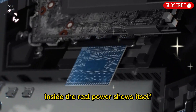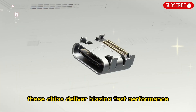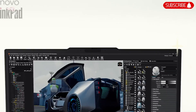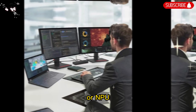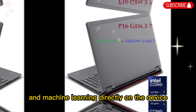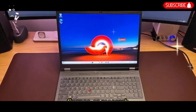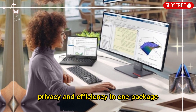Inside, the real power shows itself. The ThinkPad P16 Gen 3 is powered by Intel's latest Core Ultra 20X series processors. These chips deliver blazing fast performance, making it possible to handle heavy workloads and multitasking with ease. What really sets this generation apart is the built-in neural processing unit, or NPU. This feature accelerates AI workloads locally. You can run tasks like real-time inference, generative AI, and machine learning directly on the device without relying too much on the cloud. For professionals in healthcare, finance, or research, this is a big step forward, combining performance, privacy, and efficiency in one package.